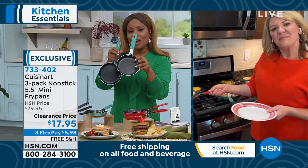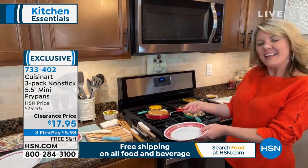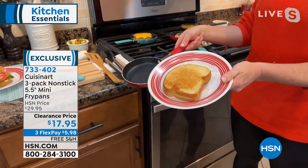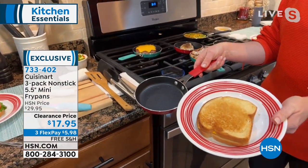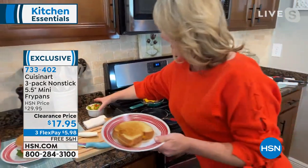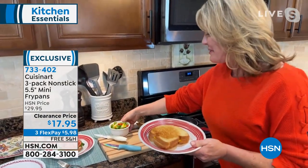A lot of times when we're cooking, whether you're warming up a little gravy — perfect for the weather we're having — a delicious grilled cheese sandwich and some tomato soup, sign me up. I love that.